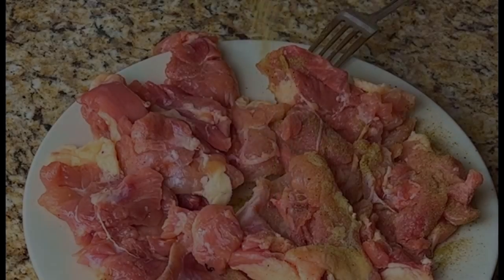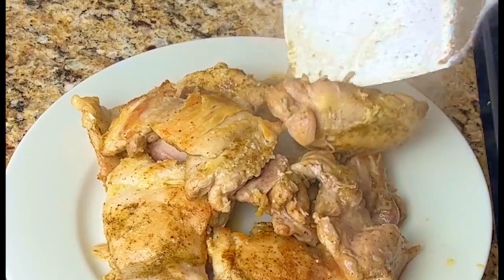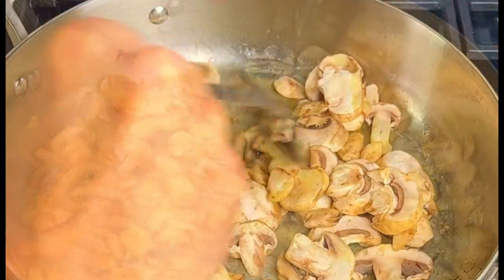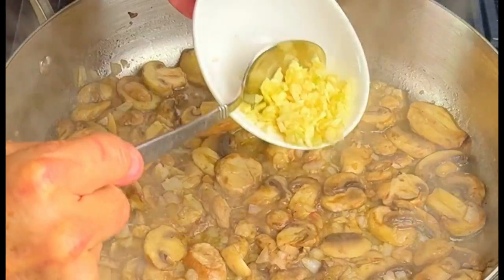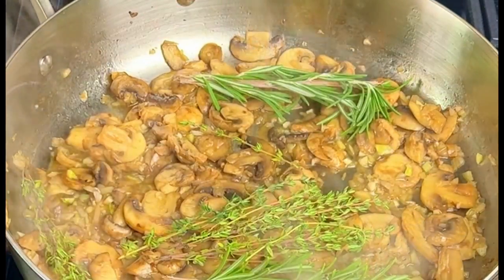Season the chicken thighs with thyme, rosemary, salt, and pepper. Add 2 tablespoons of olive oil to a pan and cook the chicken thighs for 8 minutes per side. Put the cooked chicken thighs onto a plate. Add in the mushrooms and cook for 5 minutes. Add in the shallots and cook for 5 more minutes. Then add the garlic and cook for 1 more minute.